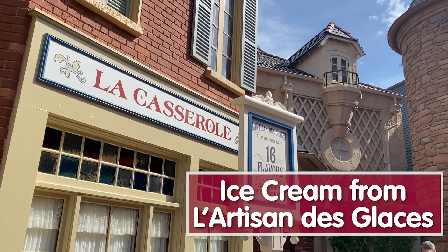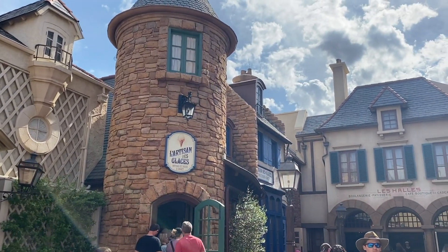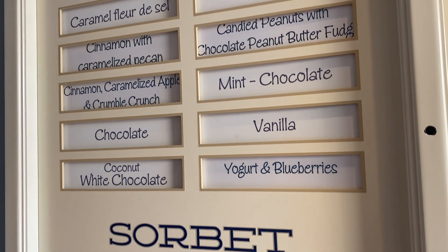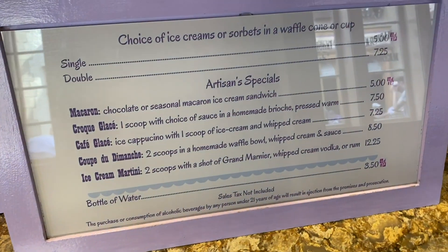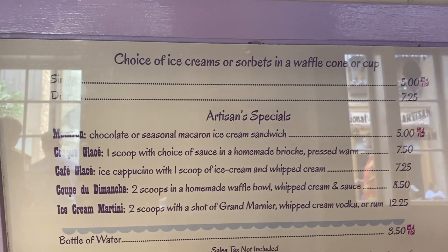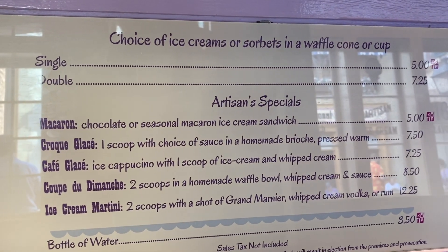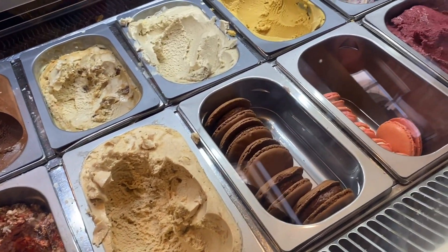They have all different flavors in here — some classic, some a little more adventurous. Classics include vanilla, chocolate, and mint chocolate. More adventurous options include cinnamon caramelized apple and crumble crunch, coffee, and coconut white chocolate. They also have a few sorbet flavors and some macaron ice cream sandwiches. When selecting your ice cream you can get a single or double scoop in a waffle cone or cup — the single scoop is a snack credit. They've also got different macarons, a croque glace, and some adult beverages.